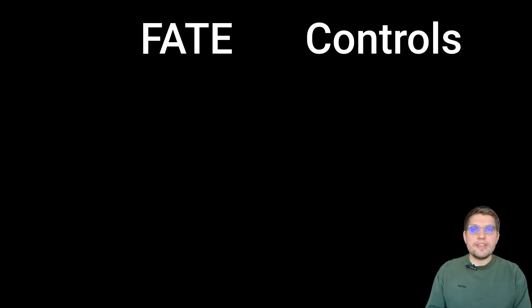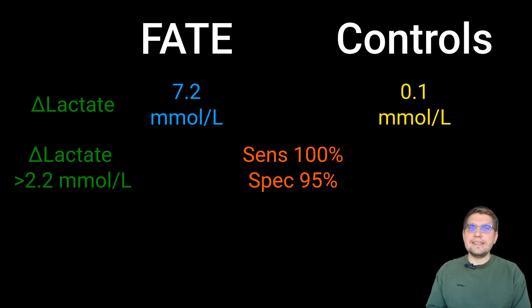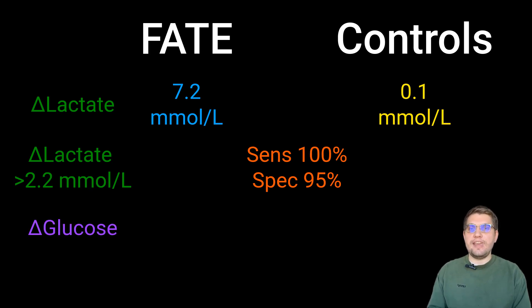Here's what they found. In FATE cats, the median delta lactate — the difference in lactate in the affected limb minus the unaffected limb — was 7.2 mmol per liter, compared to just 0.1 mmol per liter in controls. A delta lactate cutoff of 2.2 mmol per liter had 100% sensitivity and 95% specificity for diagnosing FATE.